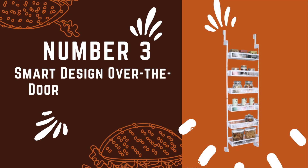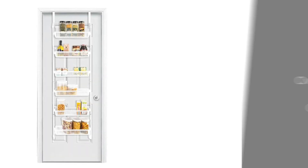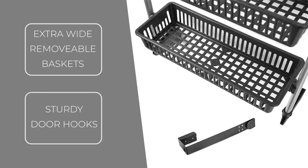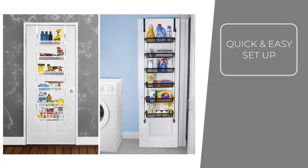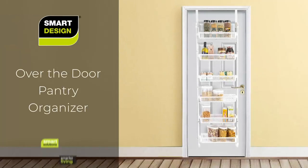Number 3: Smart Design Over The Door Organizer Set. In the quest for an efficient and organized living space, our third pick is the Smart Design over-the-door organizer, a versatile and invaluable addition to your home. Whether you're looking to declutter your pantry, enhance bedroom storage, streamline bathroom organization, or create a more orderly playroom or kitchen, this adjustable storage solution is here to save the day. The beauty of this over-the-door organizer lies in its customizable design — it doesn't just provide storage, it adapts to your specific needs. With six extra-wide baskets, you have the flexibility to arrange them as per your preferences.